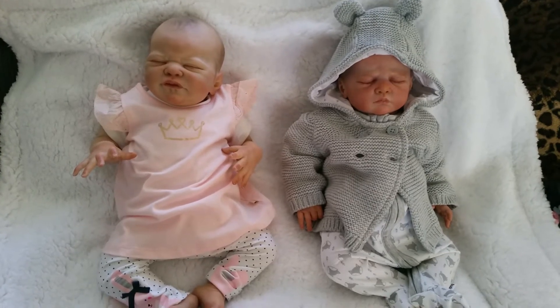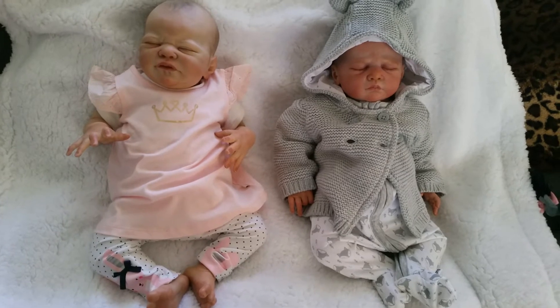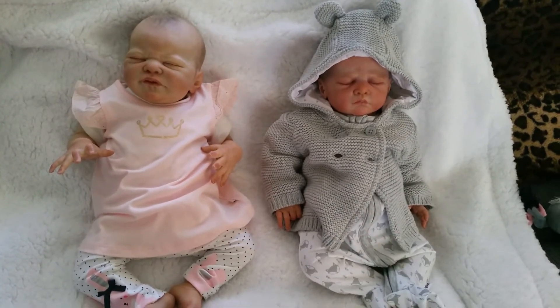Hello everyone and welcome back to my YouTube channel. Today I wanted to share with you two gorgeous babies and their new outfits.